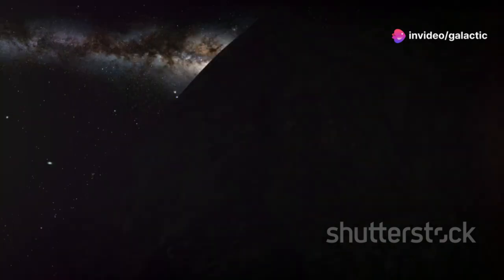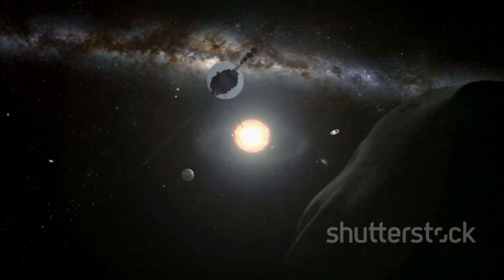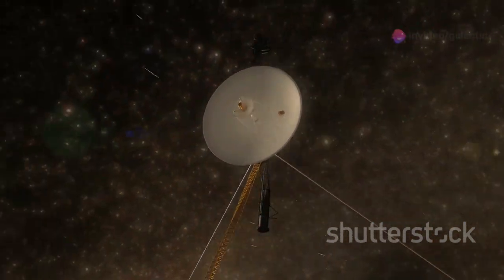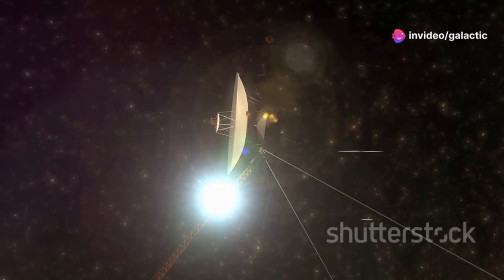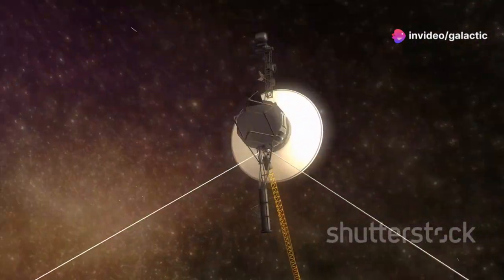On September 5, 1977, humanity embarked on an ambitious mission to explore the outer reaches of our solar system, a journey that would push the boundaries of our knowledge and technology. Voyager 1, a spacecraft weighing just over 1,800 pounds, was launched from Cape Canaveral, Florida, on a mission that would take it billions of miles from Earth.